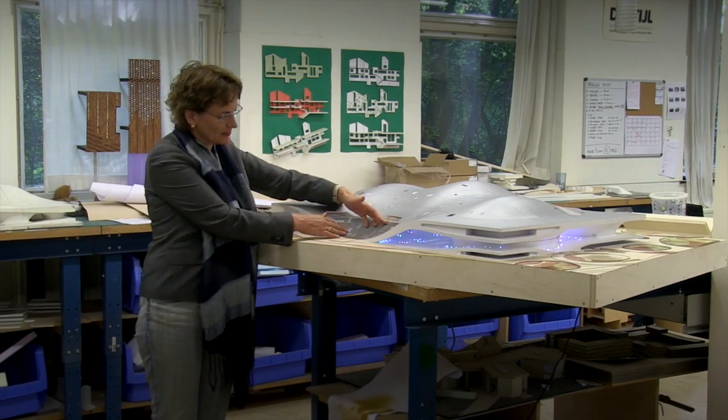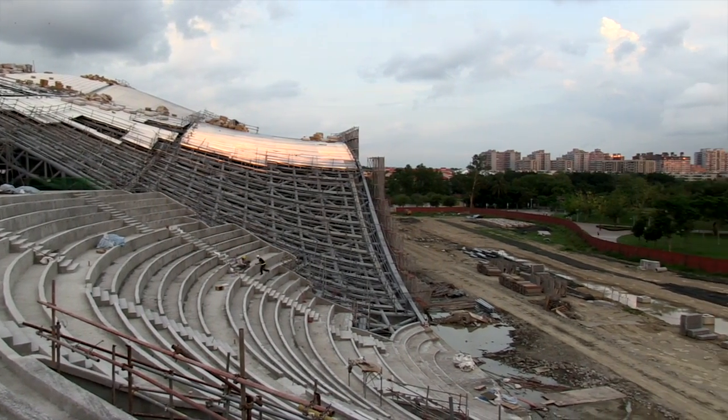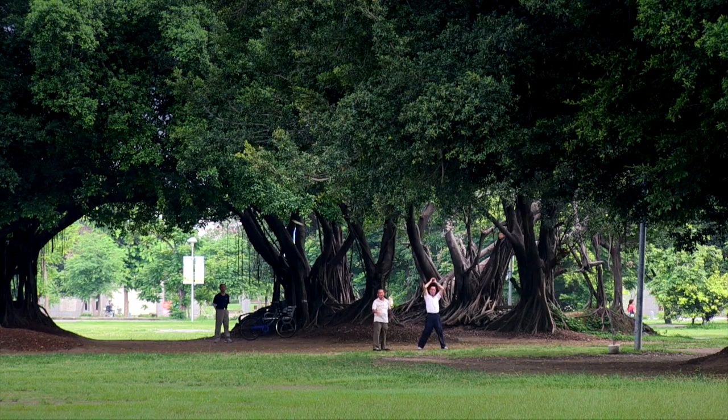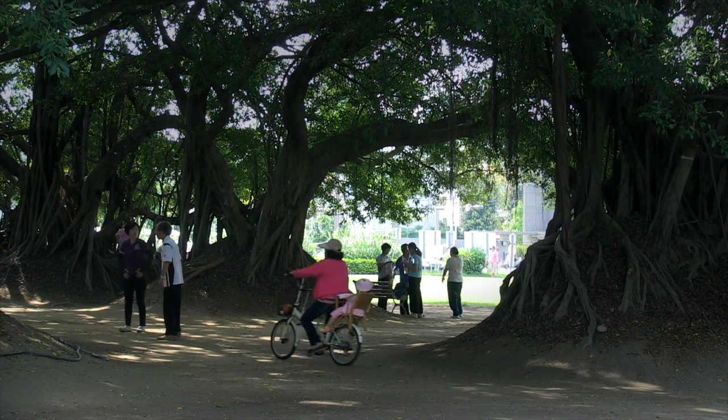Imagine you're sitting here and in front of you is the park. The shape of the building is inspired by the local Banyan trees. So it has an enormous crown — a roof — in combination with the form of how the trees with the trunks make a kind of continuous form.